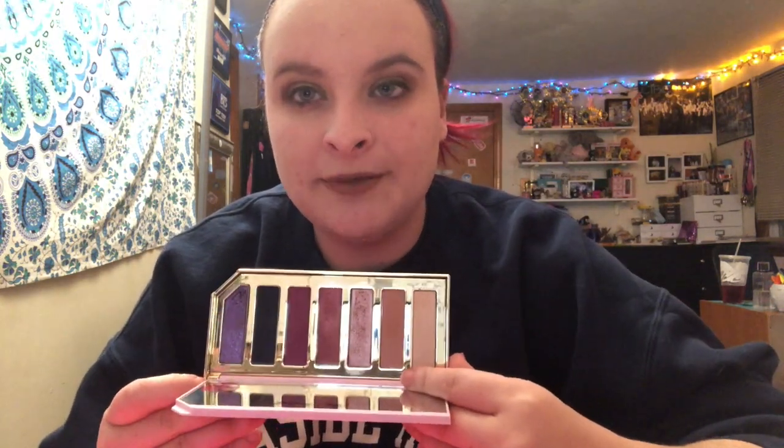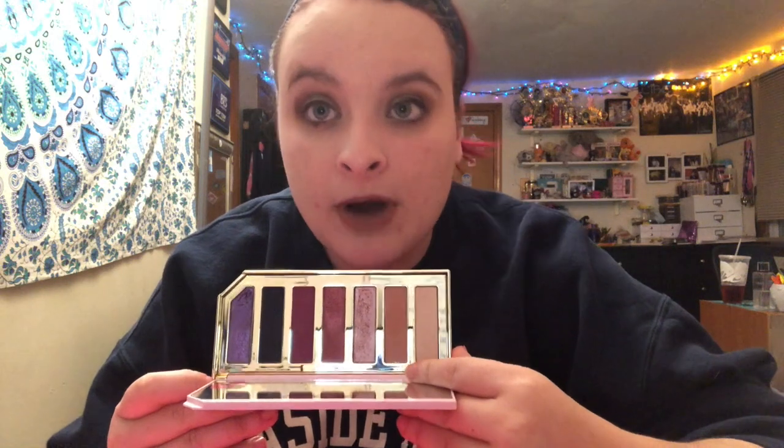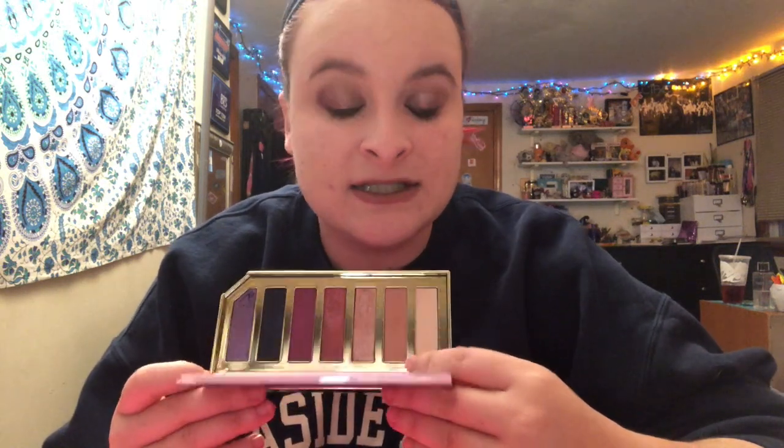I'm pretty sure I got this in the Ulta 21 Days of Beauty — the Razzle Dazzle palette by Too Faced. I've been wanting this for a long time. Do I need this now that I have the Naked Cherry? Probably not, but am I so happy I have it now? Yes. Same thing as the Naked Cherry — I'll go into this just for the shimmers and call it a day. But when I first got this I did two different eye looks, I know that's on my Instagram somewhere. I had so much fun with it.